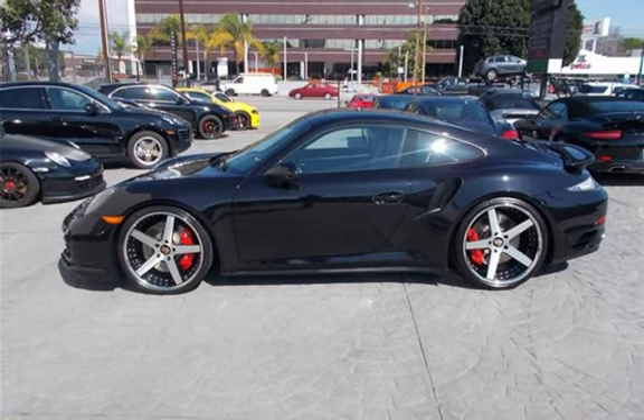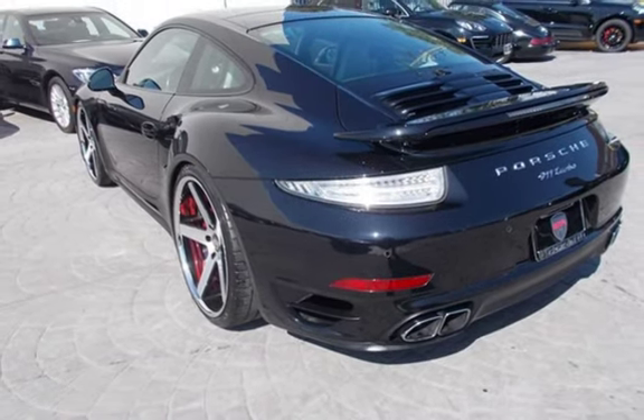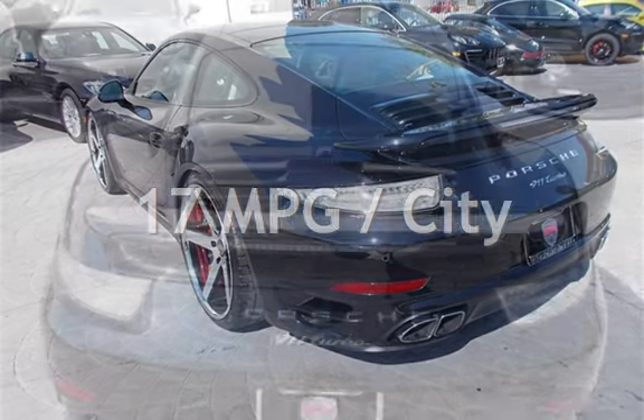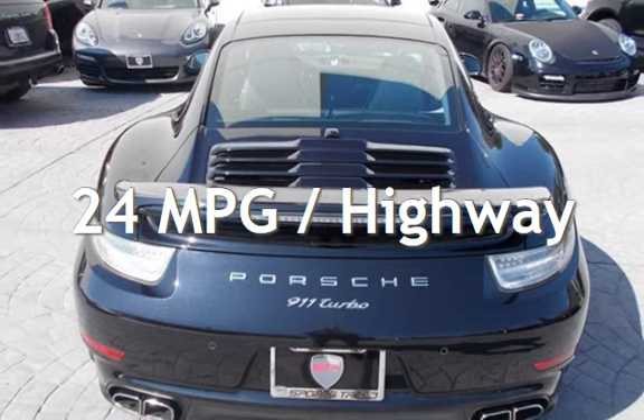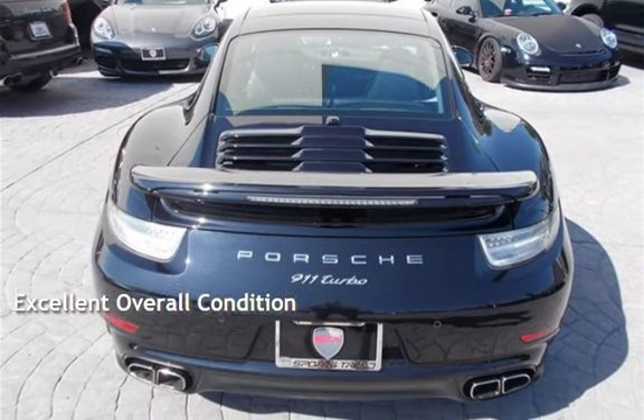This Porsche is a great value with less than 40,000 miles on the odometer. Estimated fuel economy for this vehicle is 17 miles per gallon in the city and 24 miles per gallon on the highway. This vehicle is in excellent overall condition.